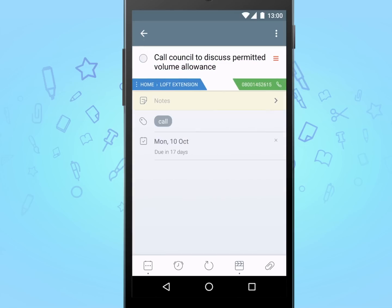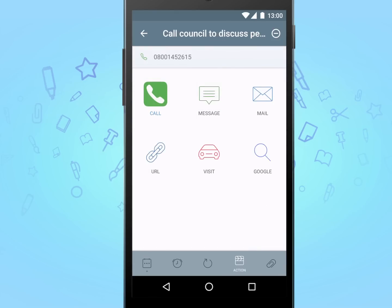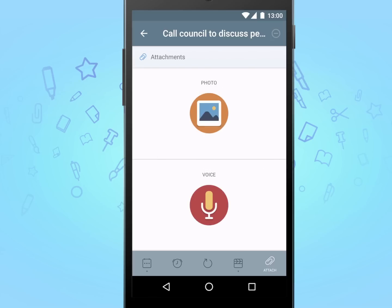When editing a task, you have an array of options available, ranging from setting dates and times to adding an action to remind you to call someone. You can even add a picture or a voice note to your task.